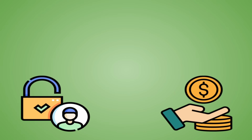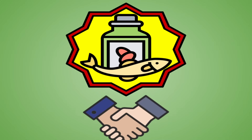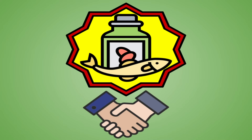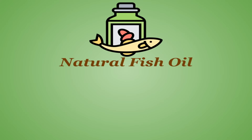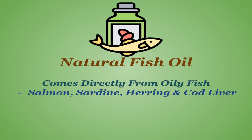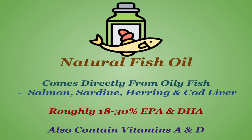Unfortunately, even with a decent list of sources, plenty of people are not able to consistently consume those foods, often due to access or cost issues. Thus, many people turn to omega-3 supplements, and omega-3 supplements seem to be one of the least controversial ones out there. The first you're likely to encounter is natural fish oil, which comes directly from oily fish — typically salmon, sardine, herring, and cod liver. They contain roughly 18–30% EPA and DHA, the active forms of omega-3, and also naturally contain vitamins A and D.